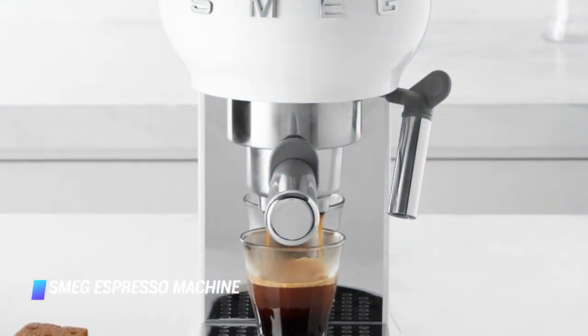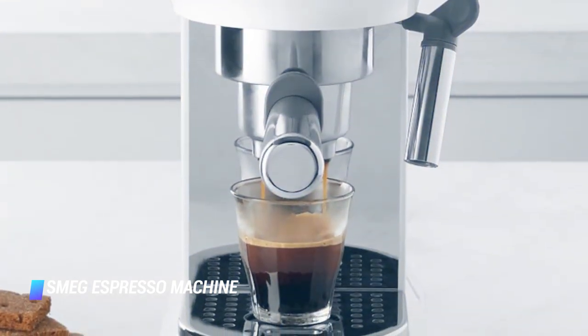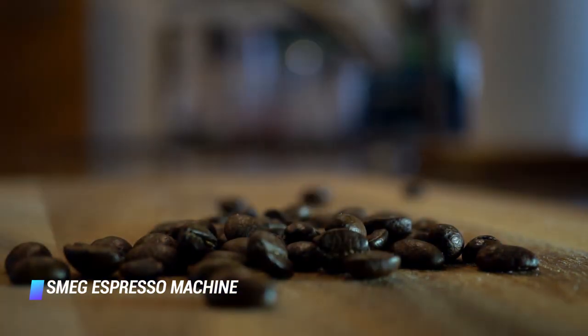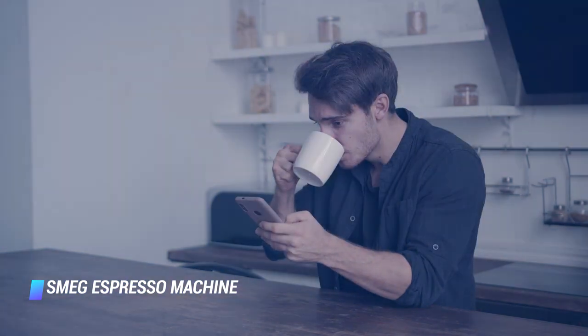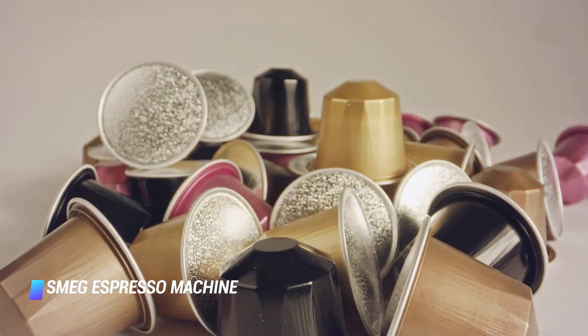Coming in at number 8, we've got the Smeg Espresso Machine. If you're looking for a compact latte machine that makes a statement with its iconic retro design — it also comes in 7 colors — the Smeg is your go-to. It is only 6 inches wide, 12 inches high, and 13 inches deep. It features 3 filters for single shot, double shot, and soft coffee pods.